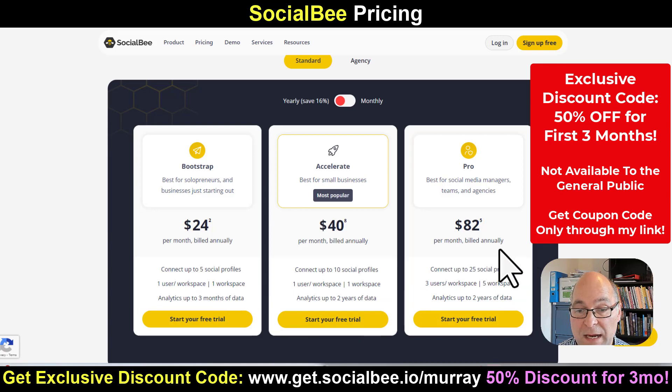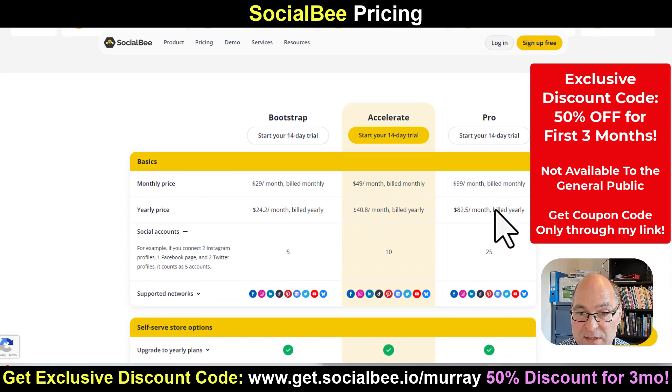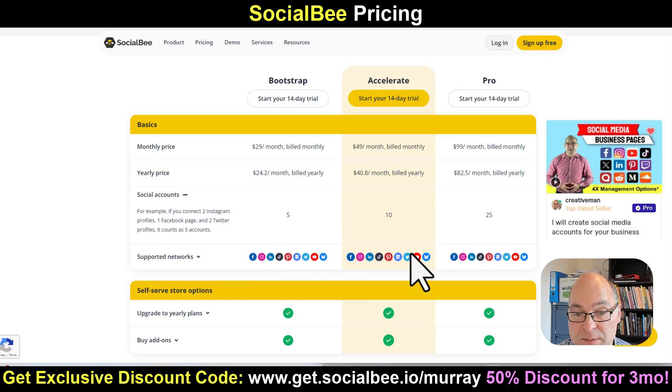Why you might go for the bigger plan is if you've got several brands — you might have five to seven pages per brand, so you can manage a lot more. If you scroll down a bit further, you can see the monthly and yearly prices for each of the plans and how many social accounts you get. For example, if you pick this plan, it could be two Instagram, one Facebook page, two Twitter — and that would count as five. Some people might have a couple of Facebook pages. For most of my clients, you'll probably be going with the middle or larger plan.